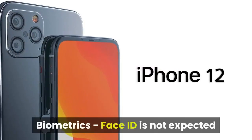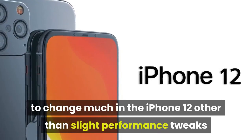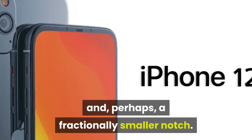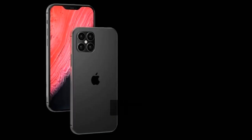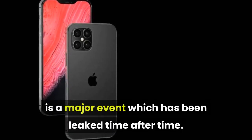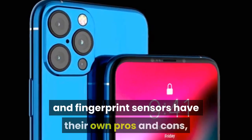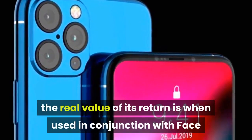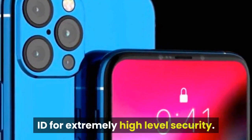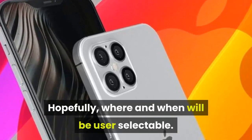Biometrics: Face ID is not expected to change much in the iPhone 12 other than slight performance tweaks and, perhaps, a fractionally smaller notch. But the return of Touch ID integrated into the display is a major event which has been leaked time after time. While facial recognition and fingerprint sensors have their own pros and cons, the real value of its return is when used in conjunction with Face ID for extremely high-level security. Hopefully, where and when it is used will be user-selectable.